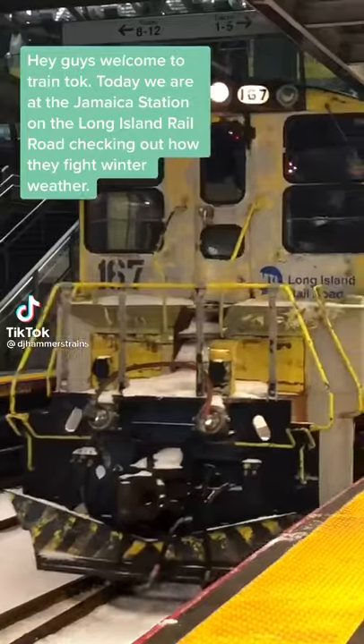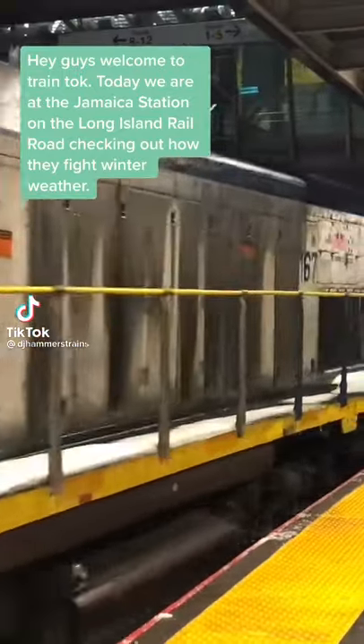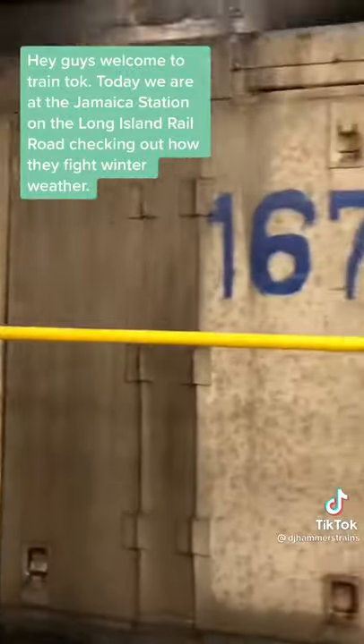Hey guys, welcome to Train Talk. Today we're at the Jamaica Station on the Long Island Railroad checking out how they fight winter weather.